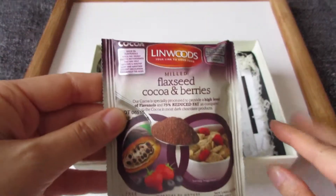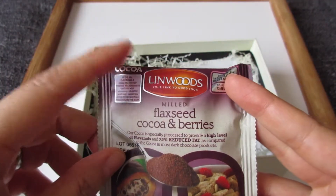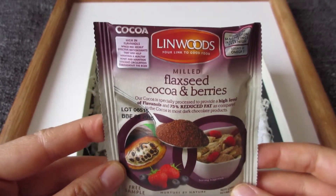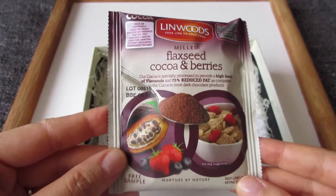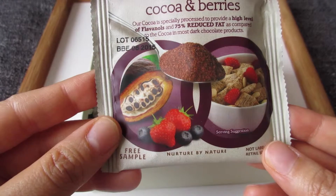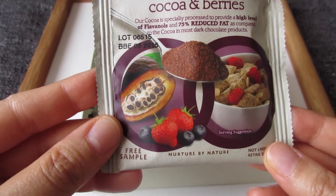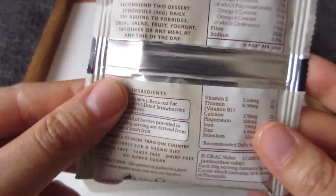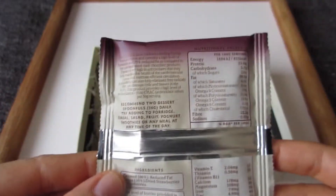The rest they just sent for free. I've tried Linwood's flaxseed before and I love it, so this one is in cocoa and berries. You add this onto your cereals or maybe onto your drinks. They're really healthy and really good. I haven't tried this particular flavor before.